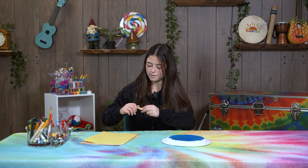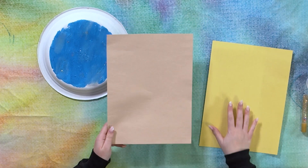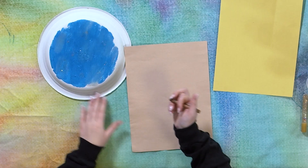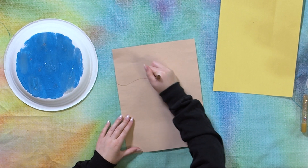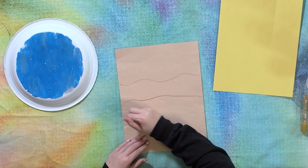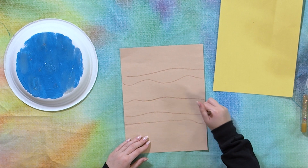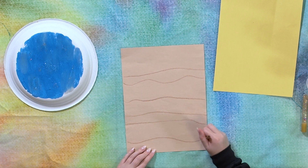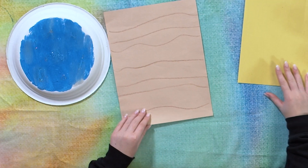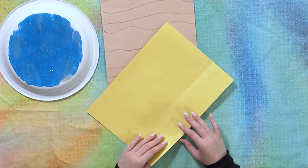Next we're going to make the actual cave. I'm using some brown paper and a darker brown crayon, adding lines and shapes to make it look more like a cave. This goes on the inside to give it some dimension so it looks like a real cave.